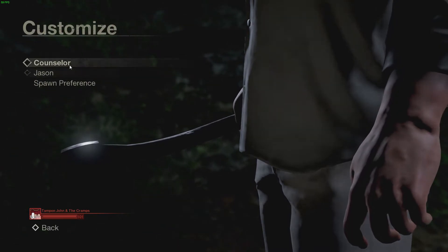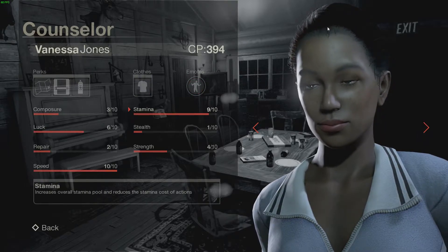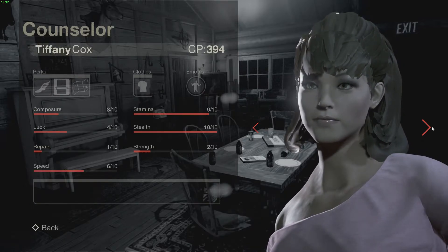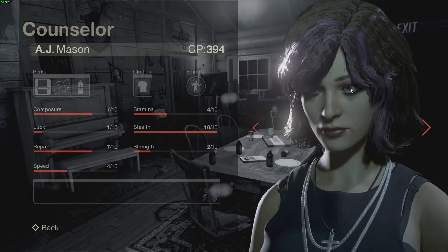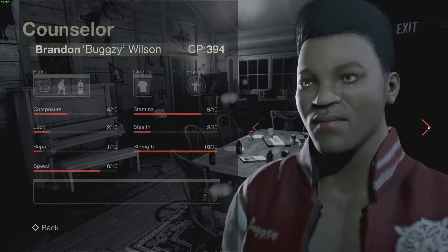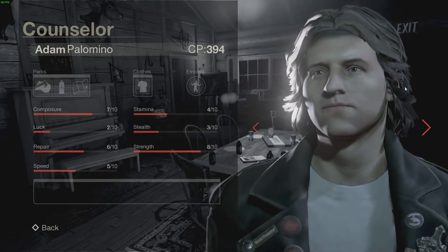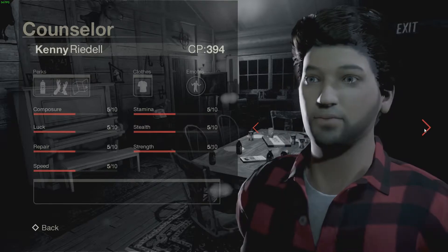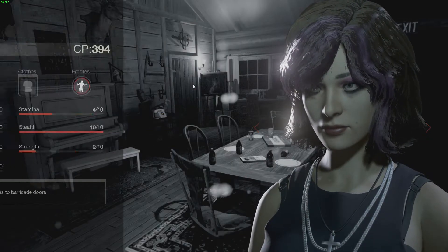Alright, let's go down to Customize Counselor. So this is pretty new — we got emotes here, haven't clicked on this yet. We got clothes here, so that's looking pretty good. It even looks like they changed some of the character models — Vanessa's may be facing in a different direction. Deborah Kim looks a little bit different. They changed Tiffany's position again. Kenny's face is in a different position too, as is Jenny. They're all facing different ways. I don't like this — I liked it better before.